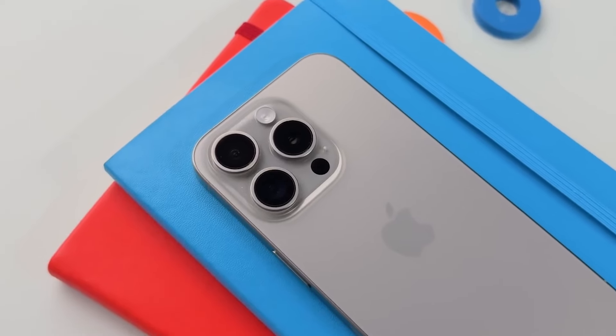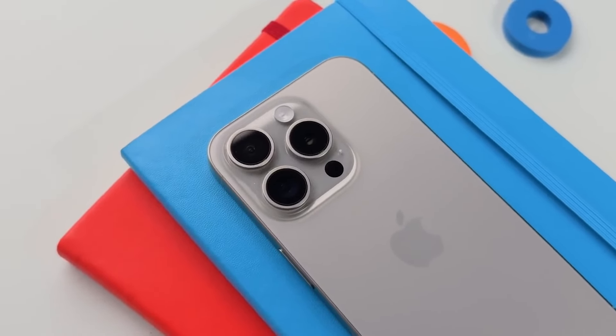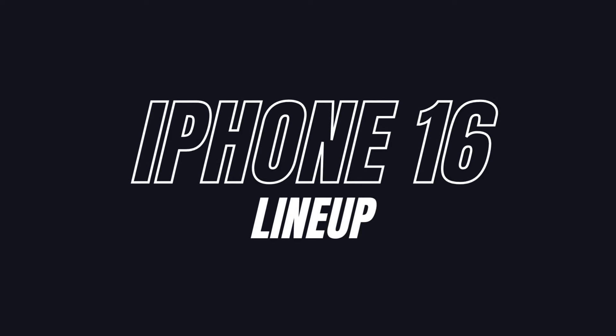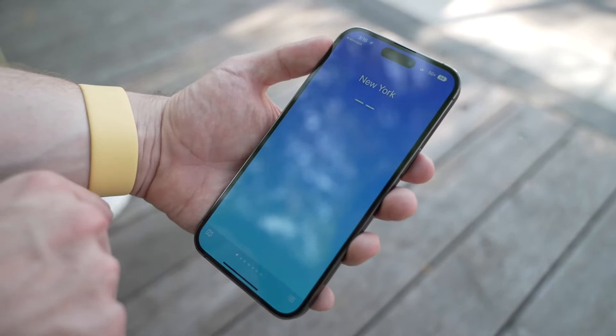The iPhone 16 is less than six months away, and if you're not sure about waiting for the 16 or getting the 15 right now, here are the top 15 biggest rumor changes of the entire iPhone 16 lineup. In this video you get better guidance for upgrading your phone.